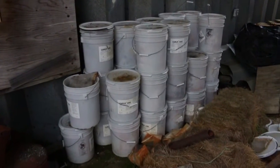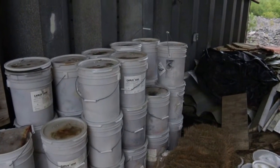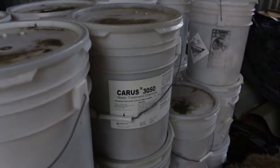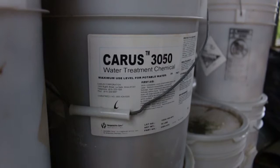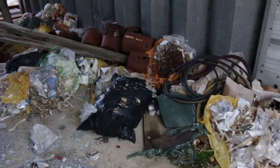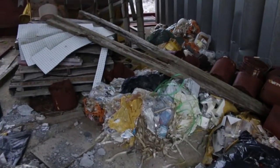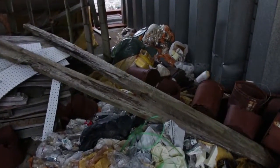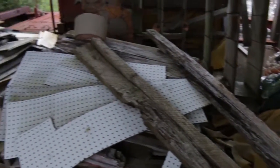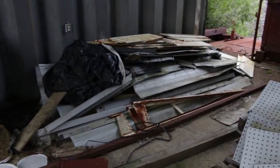Again, buckets and buckets of water treatment chemical — Keras 3050 water treatment chemical. Lots of garbage. That's not surprising. They just abandoned and left town, leaving it for someone else to clean up.